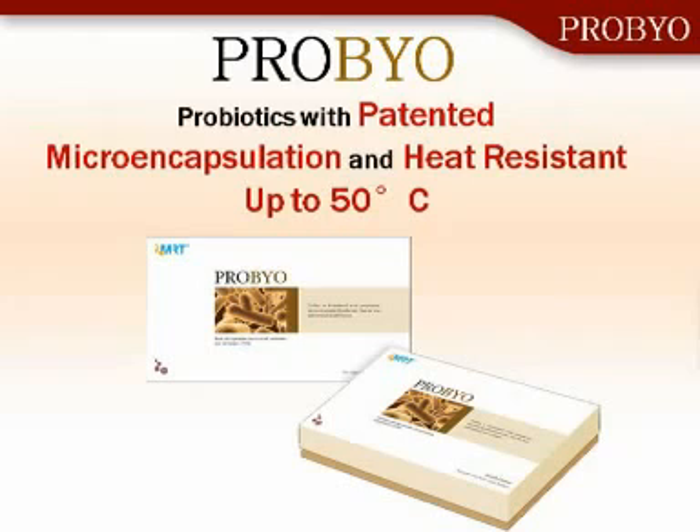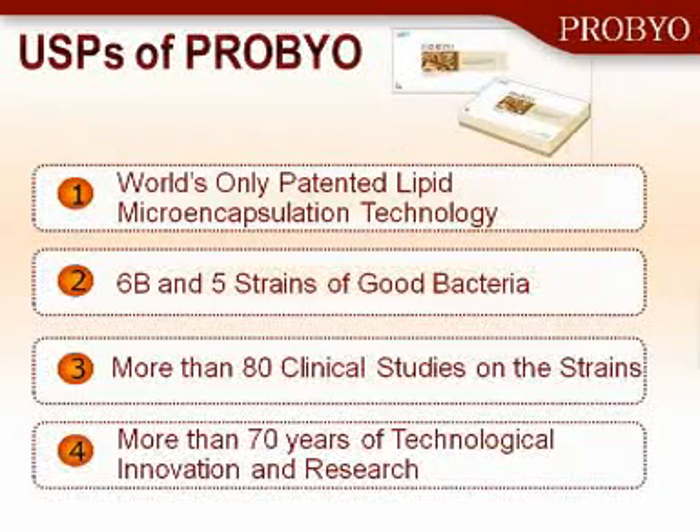It's with great pleasure that today I can stand here before you and talk about the ProBio — the probiotic with patented microencapsulation and heat resistance, even up to 50 degrees Celsius. The ProBio has the world's only patented lipid microencapsulation technology. I've been working on that technology for the last 15 to 16 years. It has six billion bacteria — that's the dose per serving. It contains five distinct microbes that work in synergy to promote good balance. It has many clinical studies on the microbes, and 70 years of research — all in one very nice package.